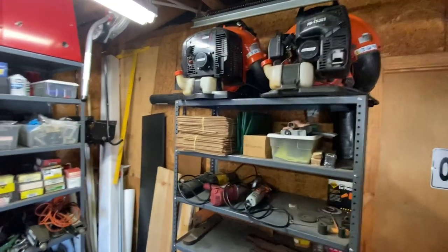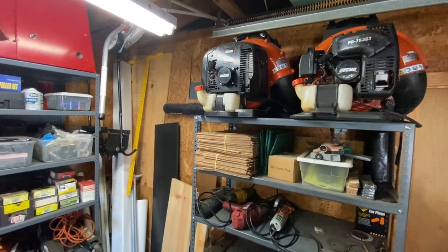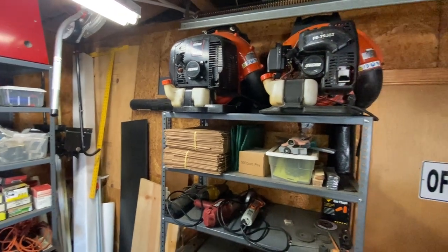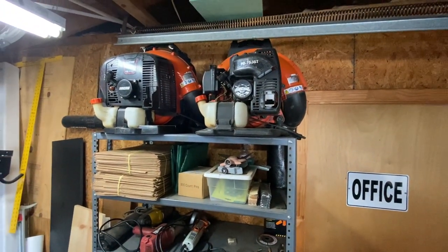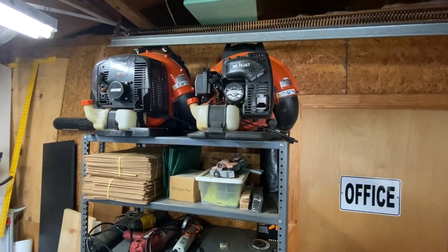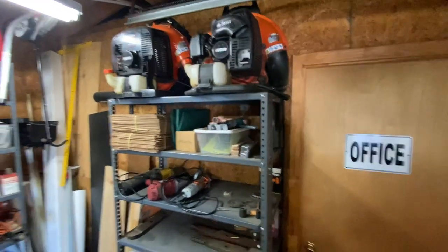Up here I've got two Echo blowers. This is the 770 — basically a backup blower for the 8010; I've maybe used it once in the last three years. This one here is the 755, which I like. It's a good summer blower for larger properties, and it's been a really good blower as well.